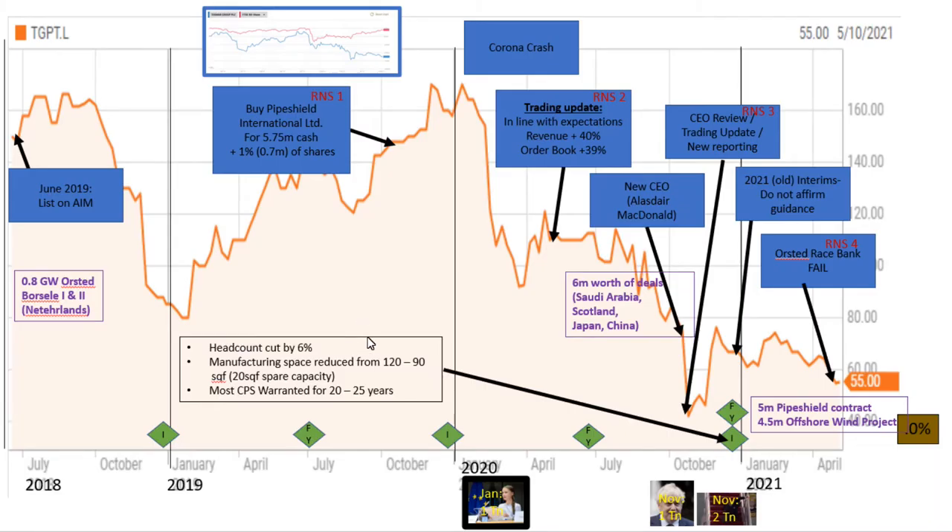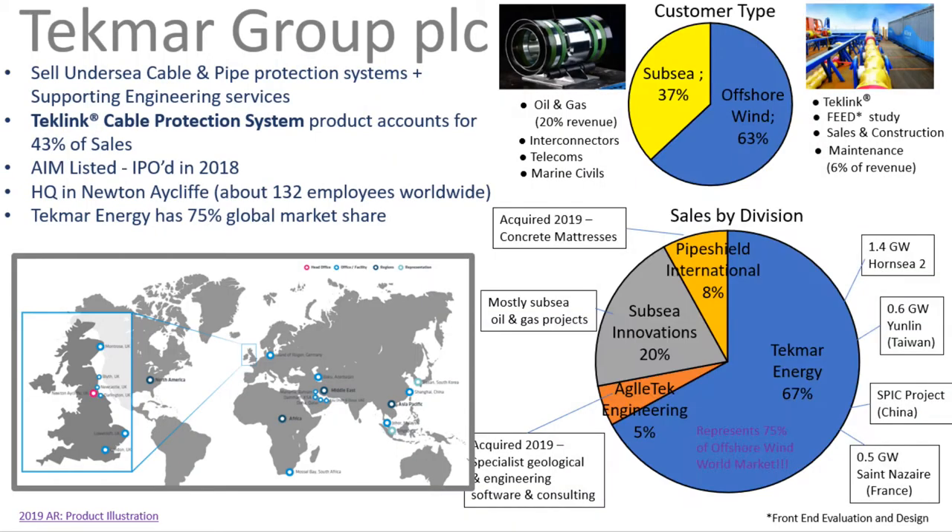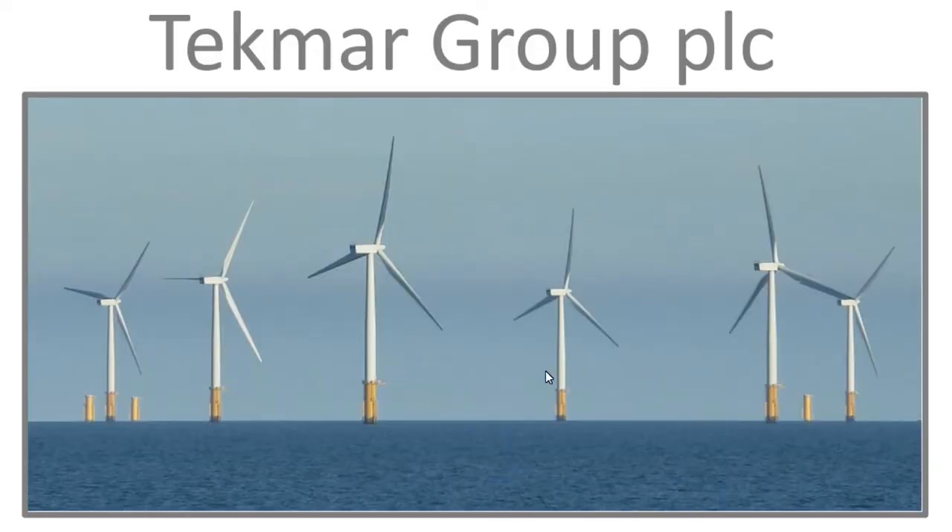But actually in the case of Techmark, the share price has been going down a lot and it's now a third of what it was about a year ago. This makes Techmark Group look like a good opportunity to invest in renewable wind energy at a decent price. The price-to-book ratio for Techmark is only 0.7 at the moment.